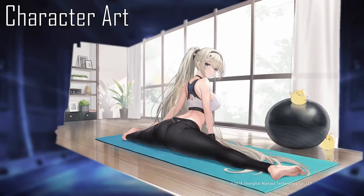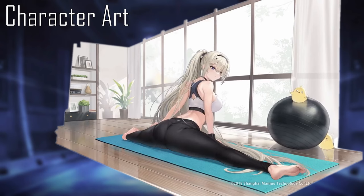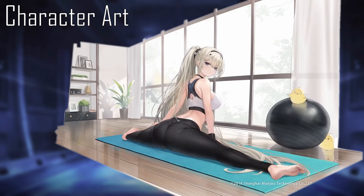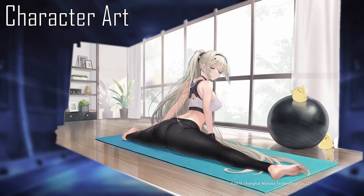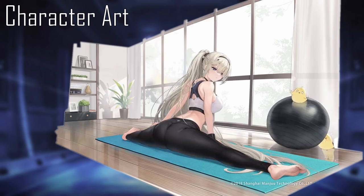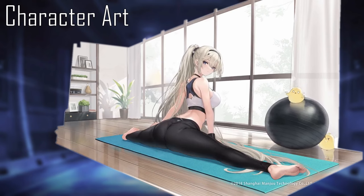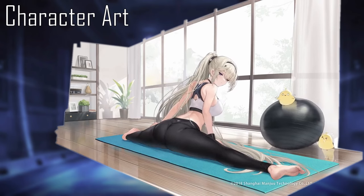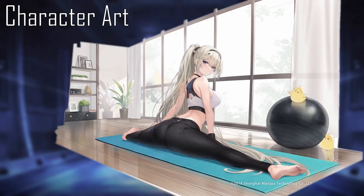Her dynamic outfit for this event, Team Stretching, is available from the shop for 980 gems. The outfit has the commander and Paine Lavé at the gym stretching before exercising. Paine Lavé herself wears very tight-fitting yoga pants, a black bracelet on her right wrist, a black hair scrunchie with a white flower, a black hairband, a black choker with a gold cross on the back, no shoes, and a white, black, and blue sports bra. She is doing the splits on a teal yoga mat in front of a window with white curtains, a wood floor, a potted plant in the corner, some shelves with plants, picture frames, drawers, books, and a black exercise ball with a manju on top.